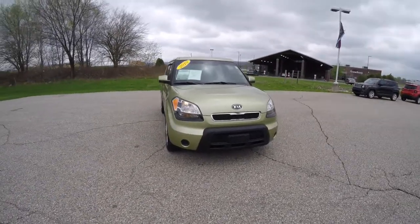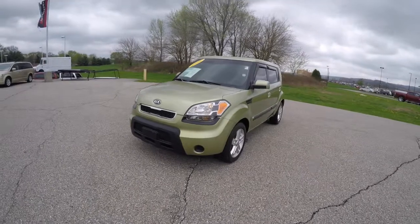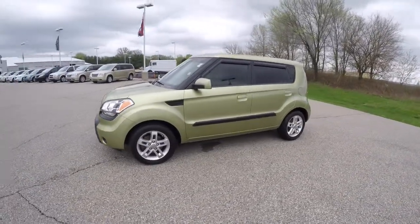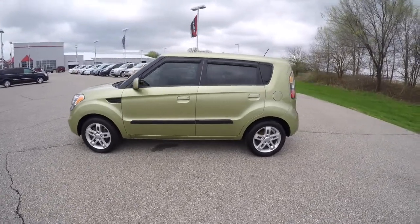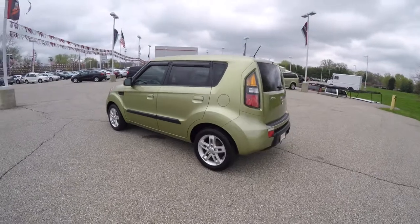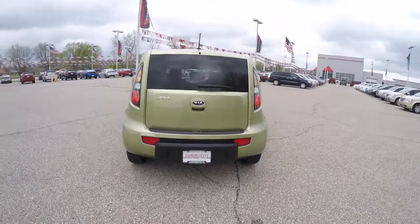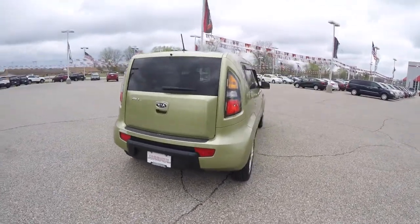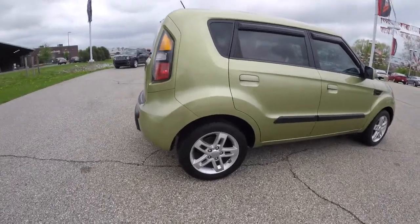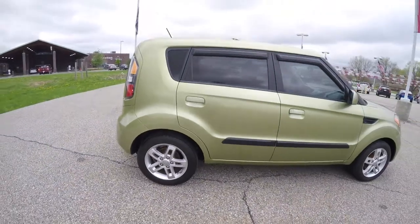Hello everyone. Today we're going to take a quick walk around and look at this 2010 Kia Soul Plus. This Soul is an Alien. It has the black cloth interior. It is front wheel drive, powered by a two-liter four-cylinder engine with a five-speed manual transmission. The vehicle is equipped with keyless remote entry. It also has 16-inch aluminum wheels and tinted windows.